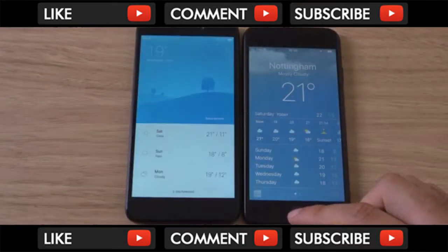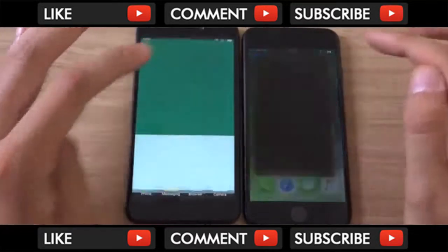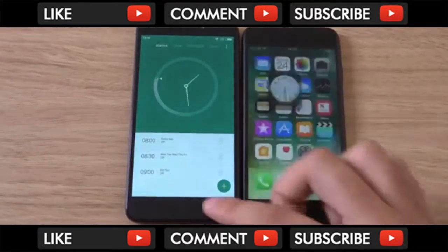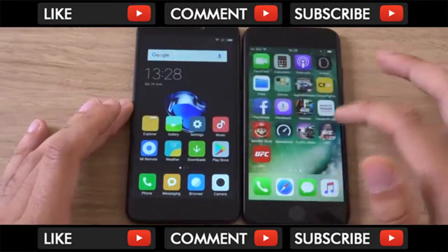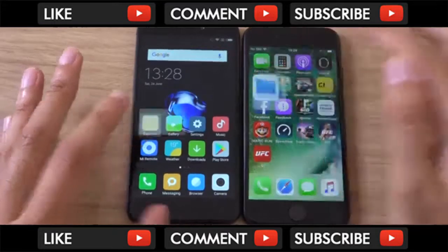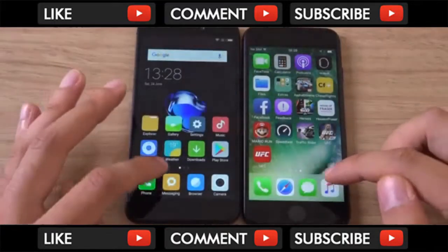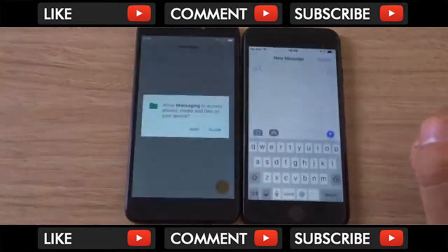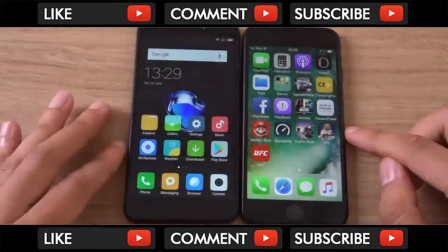We got an annoying pop-up there, but it was still quite slow. I think it's got a Snapdragon 435, which is a fairly unheard-of processor — not the best obviously — but you can see it pushes around Android decent enough. There are just a lot of these pop-ups, which are a bit annoying.